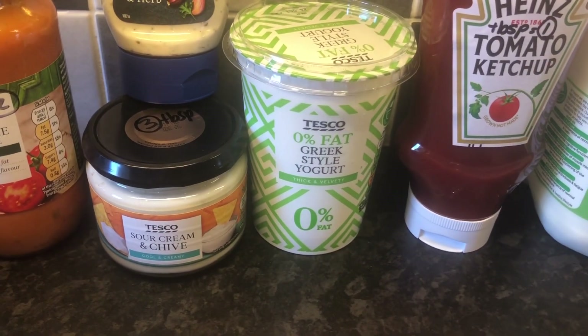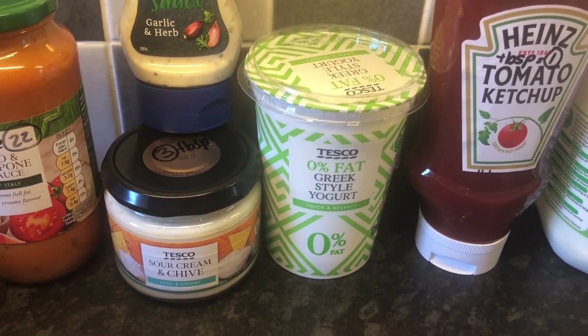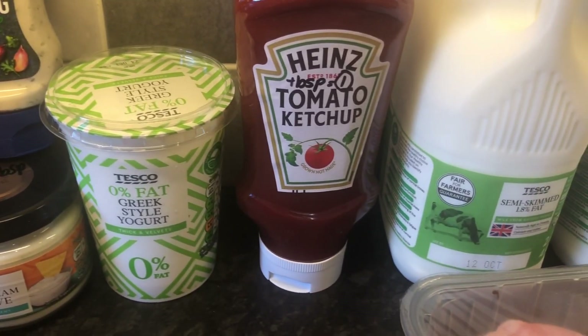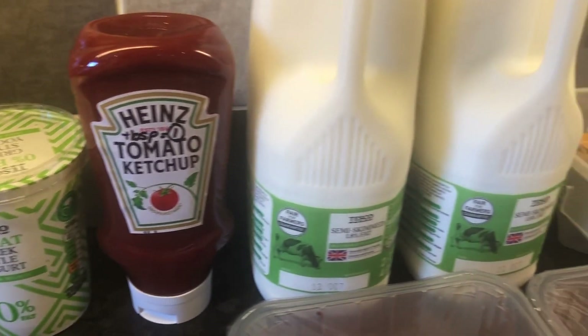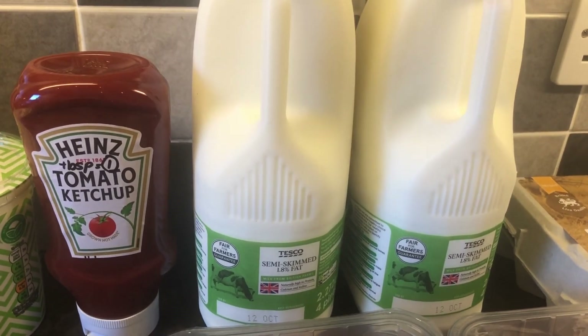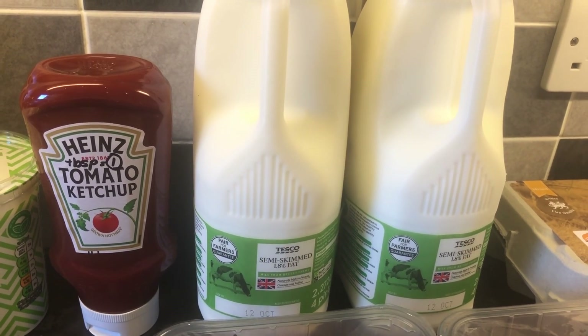We've got some Greek style yoghurt — that will be free on the plan. Some tomato ketchup — one sin per tablespoon. And two semi-skimmed milks — 250ml is a healthy extra A.